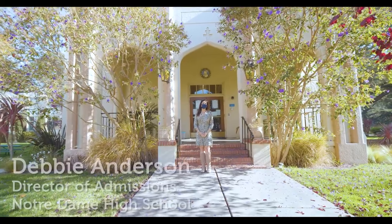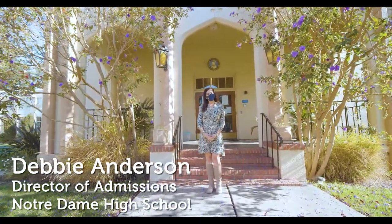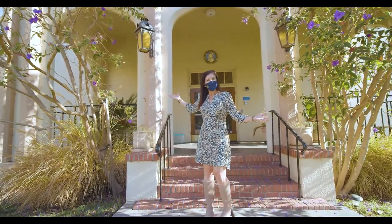Hi, welcome to Notre Dame. I'm Debbie Anderson. I'm the Director of Admissions here at Notre Dame. I will be leading your tour today and I'm so happy that you're here. Welcome, come on in.